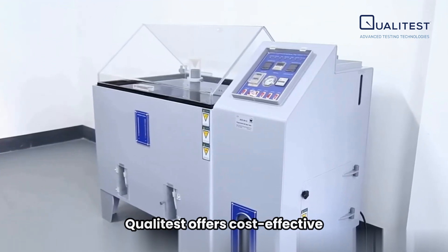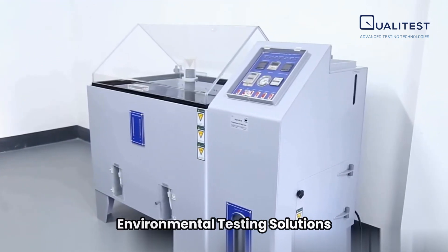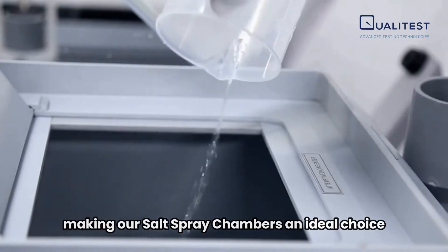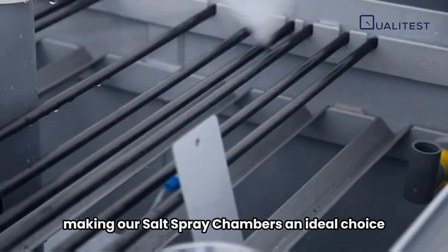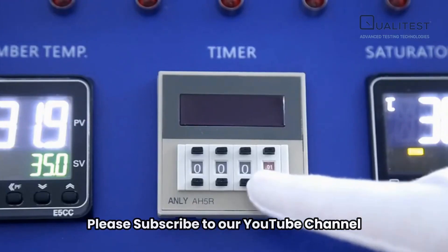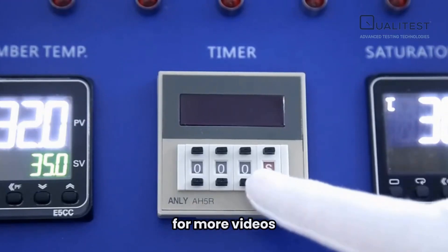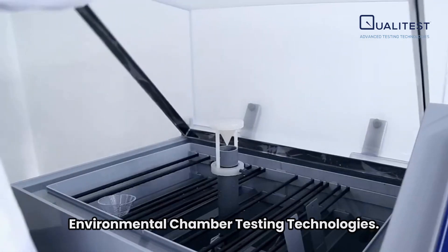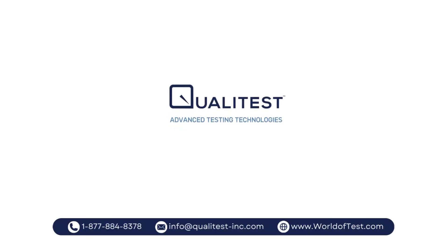QualiTest offers cost-effective environmental testing solutions while maintaining world-class quality, making our salt spray chambers an ideal choice for your corrosion testing needs. Please subscribe to our YouTube channel for more videos and visit worldoftest.com to learn about our range of advanced environmental chamber testing technologies.